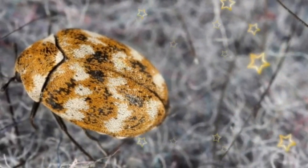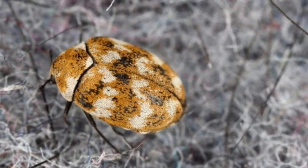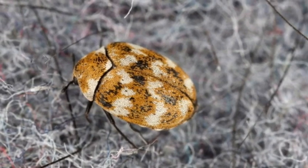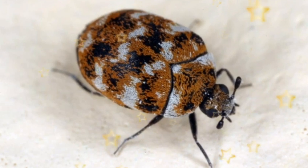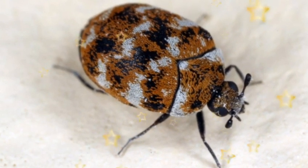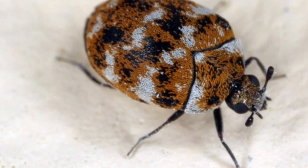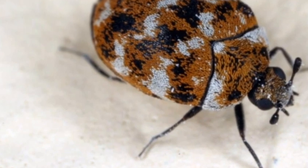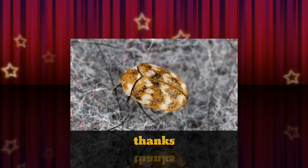If the infestation is too big or you can't seem to locate the larvae, it's best to call the professionals. They will be able to give you advice or come over and take care of it for you. Keep your food secure — there is nothing worse than opening up a packet of pasta or flour and finding insects inside. Unfortunately, carpet beetles will find their way into your dry food, so it's best to keep these items in airtight containers.